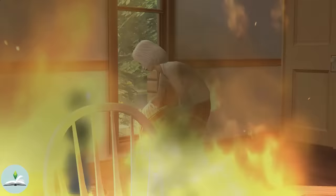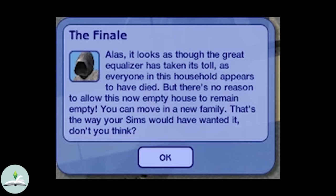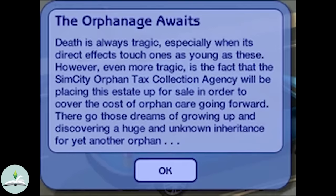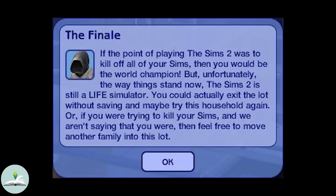In The Sims 2, once all sims in your household are dead, the time is paused, you lose control of live mode, and a dialogue box appears called the finale. Depending on your situation there are a few you could get. However, if you go out of your way to kill all of your sims, the game will throw this one at you: 'If the point of playing The Sims 2 was to kill off all of your sims, then you would be the world champion. But unfortunately the way things stand now, The Sims 2 is still a life simulator. You could exit the lot without saving and maybe try this household again.' Basically mocking you for having killed all your sims, this copy breaks the fourth wall like many other dialogues within the game.